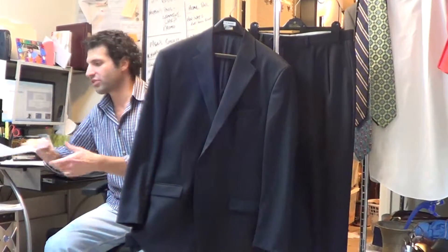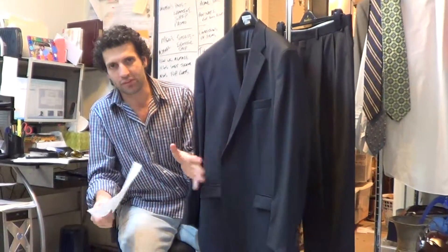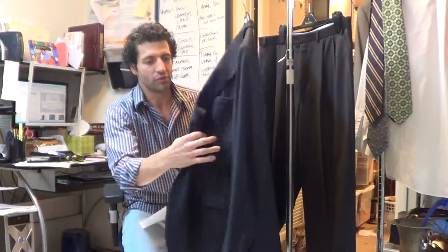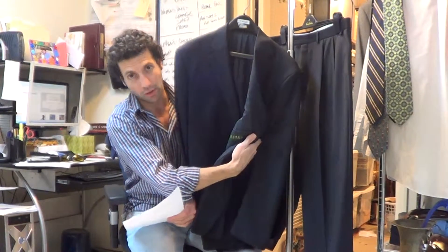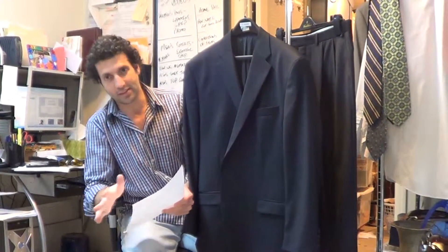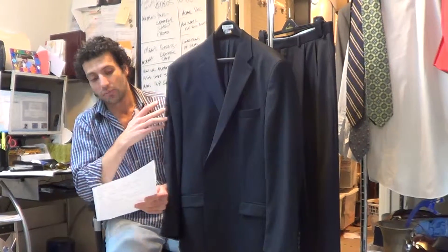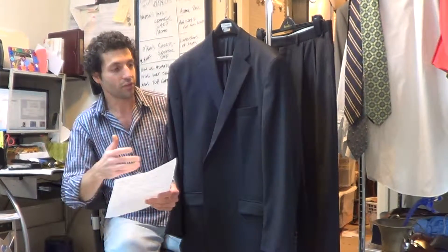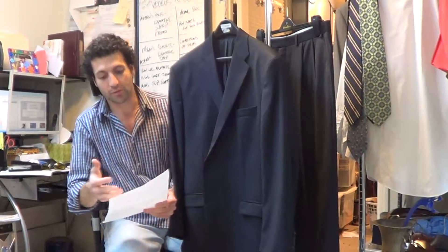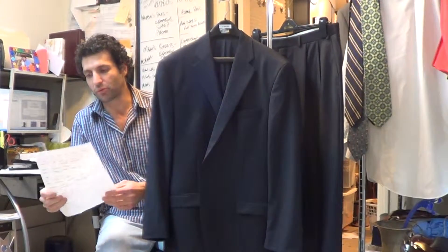The suit is marked size 43 regular but measures a 44 regular. This is very common with this line from Ralph Lauren. So if you're used to buying the green label Lauren Ralph Lauren and you're used to a size 43, it's consistent. But if you wear Brooks Brothers, Hart Schaffner Marx, or other lines, this measures a size 44. So we are advertising this as a size 44.